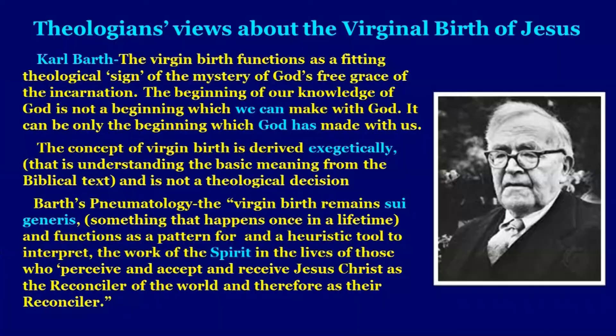Let us look at theologians' views about the virginal birth of Jesus. Karl Barth stated that the virgin birth functions as a fitting theological sign of the mystery of God's free grace of incarnation: 'The beginning of a knowledge of God is not a beginning which we can make with God; it can only be the beginning which God has made with us.' The concept of virgin birth is derived exegetically from the biblical text. According to Barth's pneumatology, the virgin birth remains sui generis — something that happens once — and functions as a pattern and heuristic tool to interpret the work of the Holy Spirit in the lives of those who receive Jesus Christ as the reconciler of the world.